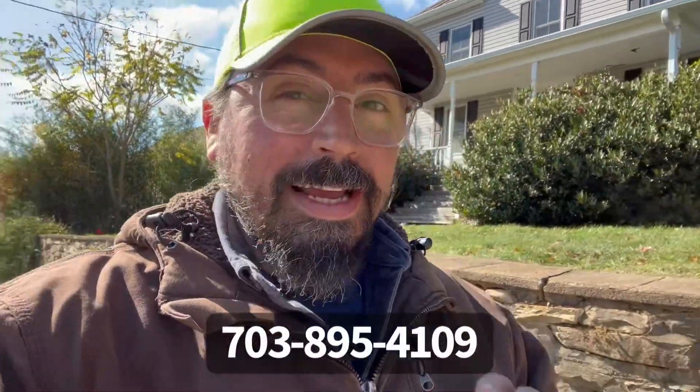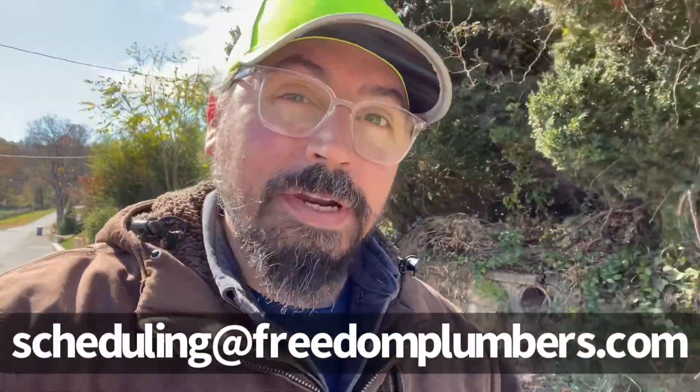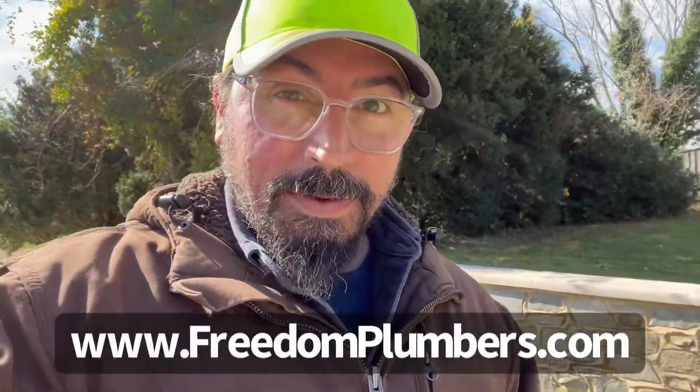Anyways, I hope this video was informative. If you have any questions or issues with septic, grease, underground water, sewer, drain cleanings, septic pump-outs, or maintenance, don't hesitate — give us a call. My name is Ricky Salinas, I'm with Freedom Plumbers and Pumpers Septic and Drain, coming to you from Northern Loudoun County, Virginia. You can reach us at 703-895-4109, email us at scheduling@freedomplumbers.com, or fill out our contact form at www.freedomplumbers.com.